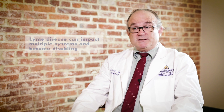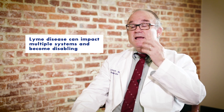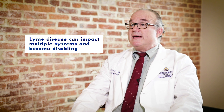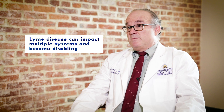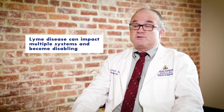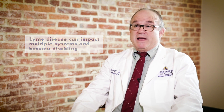If it affects the nervous system, it may cause what's called a Bell's palsy, or a drooping face. It can cause meningitis with headache and stiff neck. And it can cause heart problems if the bacteria goes to the heart — usually a slow heart rate that may cause the person to pass out or feel like they're going to pass out.